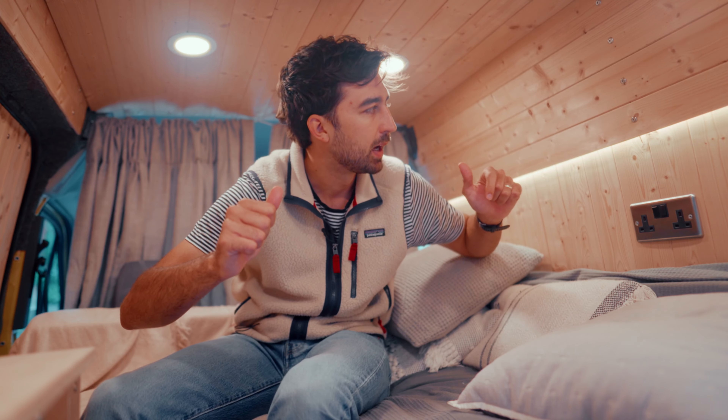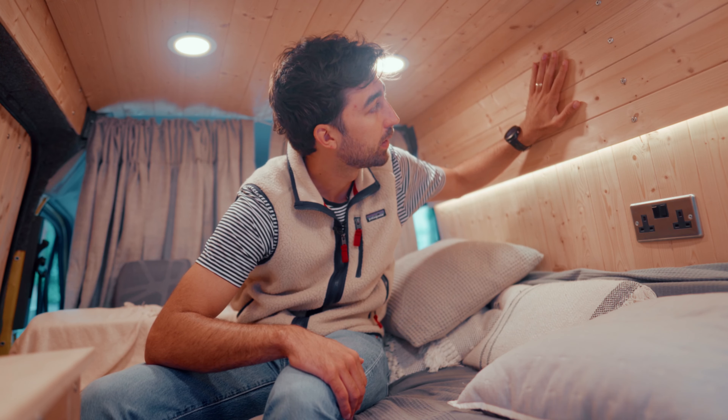We then added some more insulation to the walls to keep it warm, and then put this wood cladding on, which makes it look very sauna-esque. It still needs to be painted, but maybe in a future video.